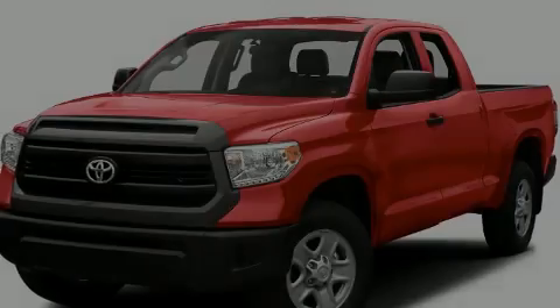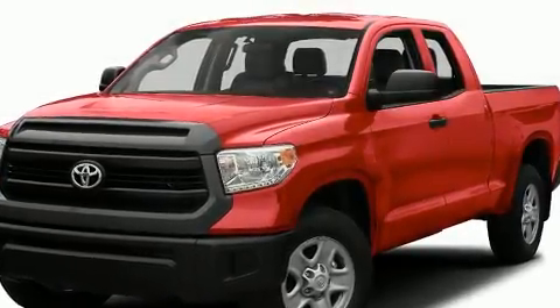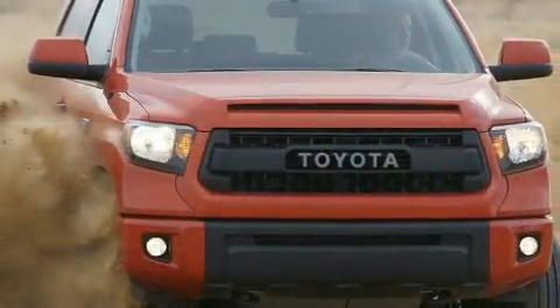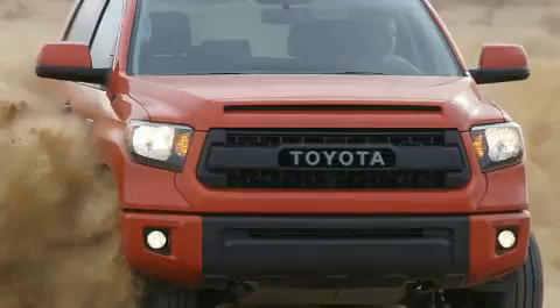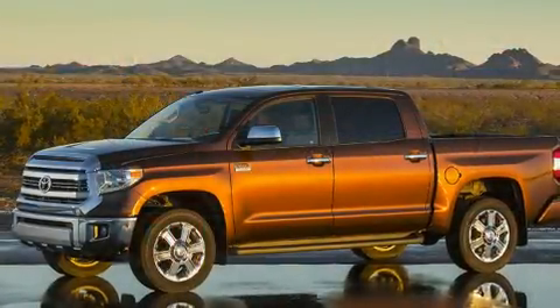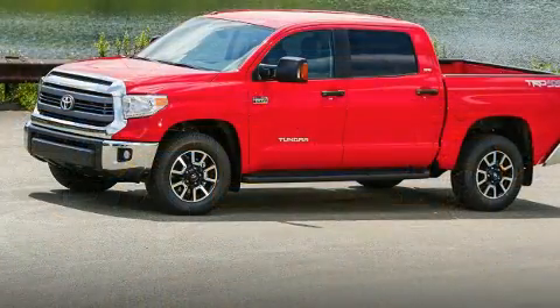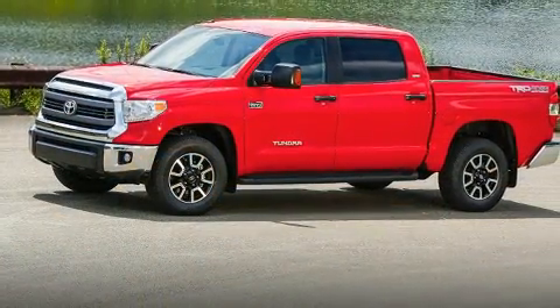Sensibility and practicality define the 2017 Toyota Tundra. With just over 20,000 miles on the odometer, this vehicle provides excellent value as a pre-owned model. It features an automatic transmission, four-wheel drive, and a powerful eight-cylinder engine.